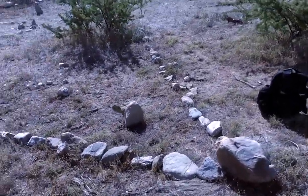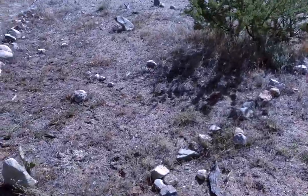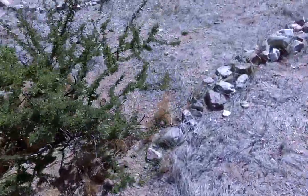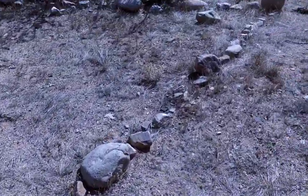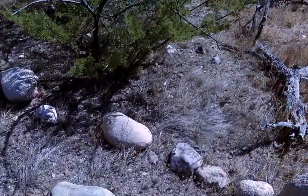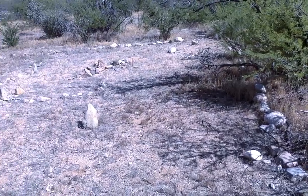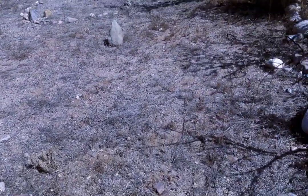I just thought I'd share this with you guys because it's incredible that people would decide to come out into the desert and build something like this. Anyway, that's enough for me — bye.